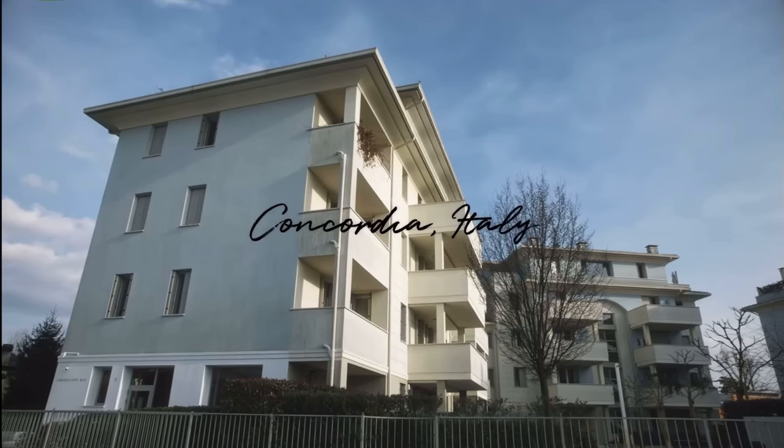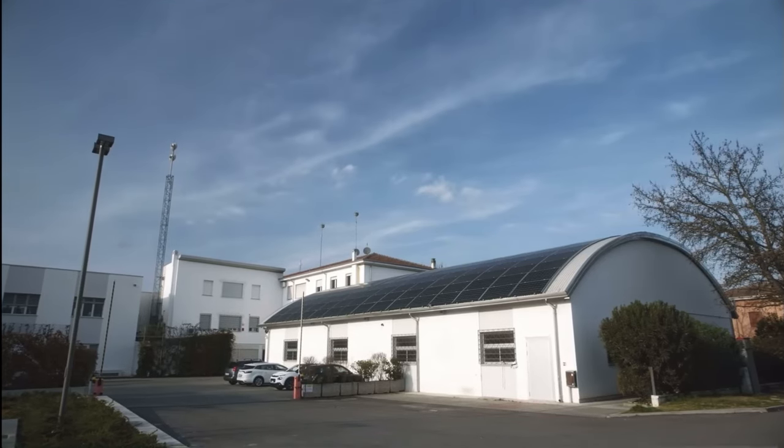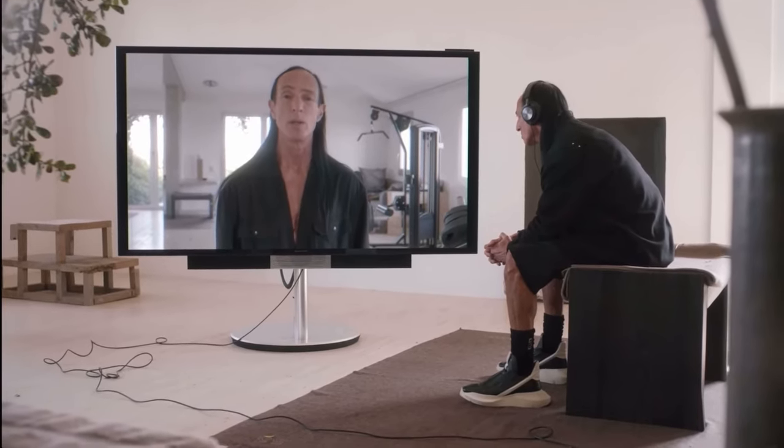Hi, Vogue. I'm Rick Owens, and this is my place in Concordia, Italy. My factory is across the street, and this is where I come to do my collections. In this space, I don't like living with a lot of things. I'm not very acquisitive, but the things that I do live with are very special to me, and I'm going to show you around.